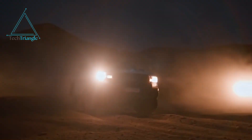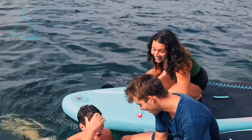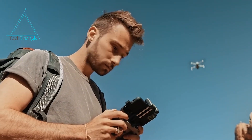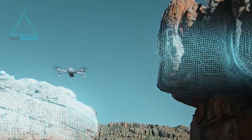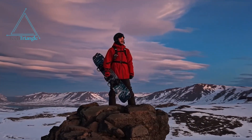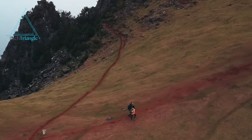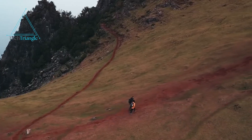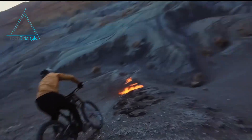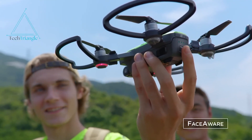Low light performance: if you've tried capturing golden hour shots, you've probably seen your footage ruined by noise. The Mini 5 Pro's 1-inch sensor is said to offer better clarity, more vibrant colors, and reduced noise in challenging light conditions. AI tracking: imagine your drone flawlessly tracking you through a winding mountain trail or capturing dynamic shots of a fast-paced sporting event. Enhanced AI could take creativity to new heights.